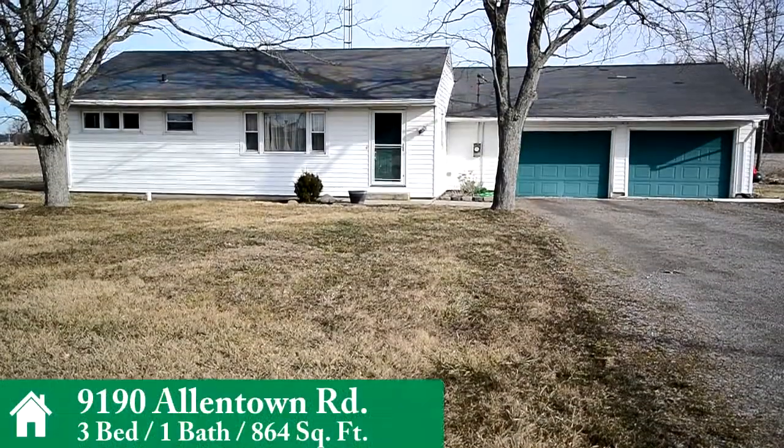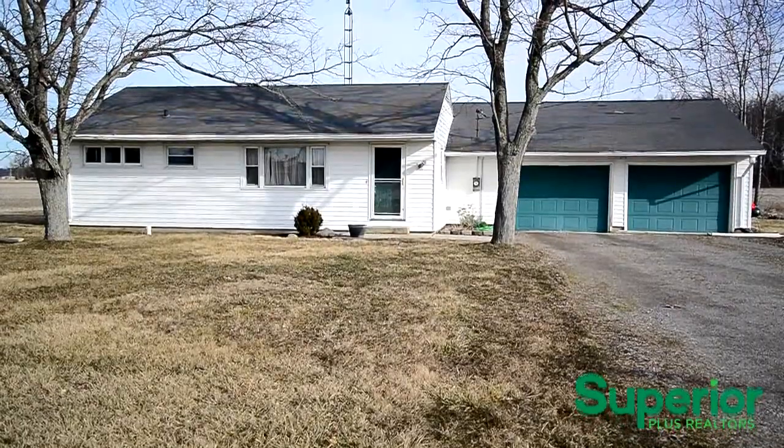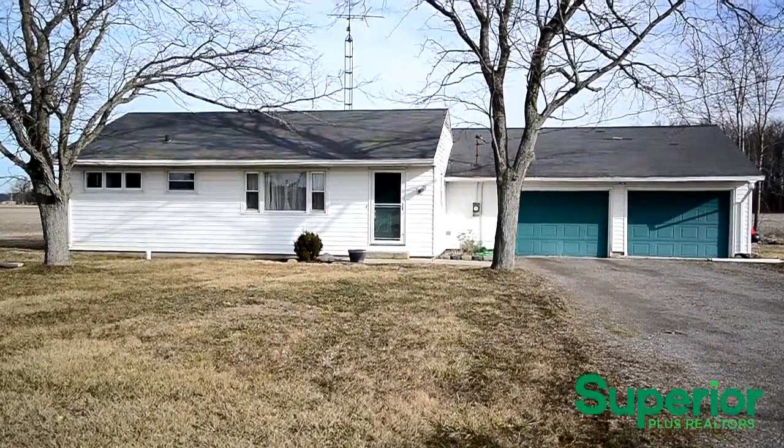Welcome to 9190 Allentown Road. This three-bedroom, one-bathroom home with attached two-car garage is nestled on just over a half-acre lot in a highly-rated school district.